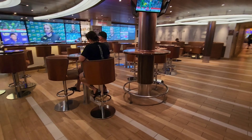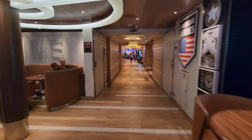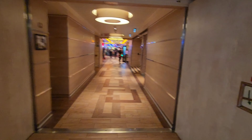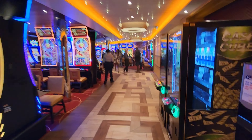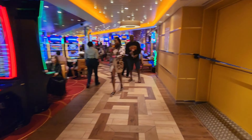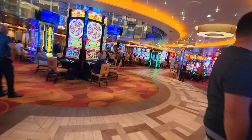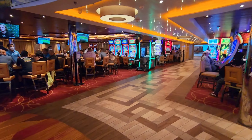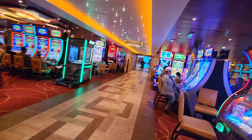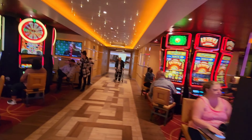Here we have the sports bar, which is attributed to our heroes — the servicemen and women. Next we have the casino. The casino is always active; a lot of people have the package where they can drink for free as long as they play. They do also allow smoking in here so it does get a bit smoky. If you have to walk through it, you can always go upstairs to the next level to walk over it.